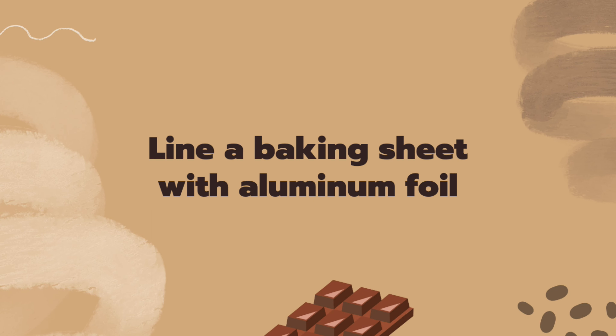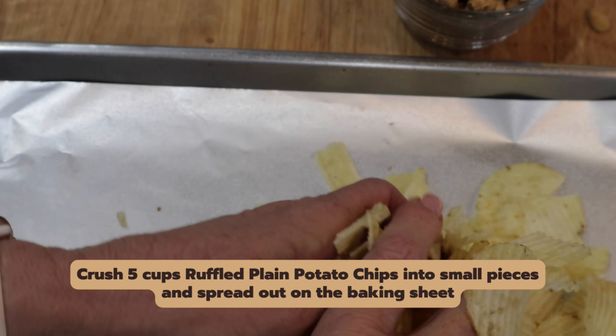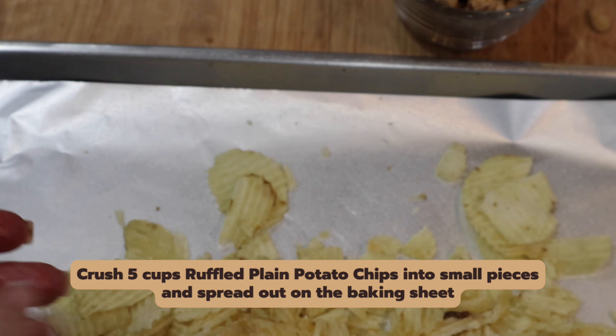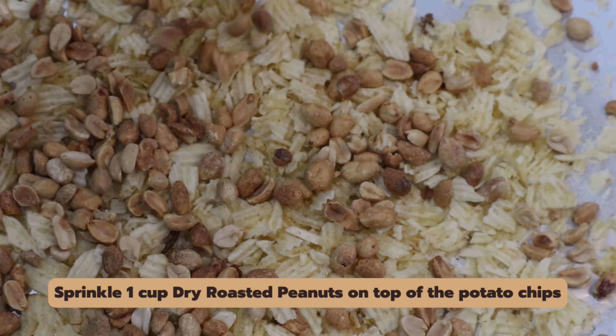We're going to start by lining a baking sheet with some aluminum foil and spraying it with some nonstick spray. You're going to spread five cups of plain potato chips on that baking sheet and crush them into relatively small pieces. Sprinkle them with a cup of dry roasted peanuts, and then you're going to melt the chocolate.